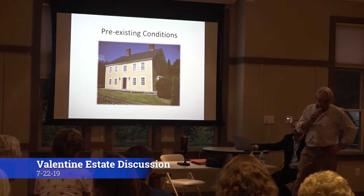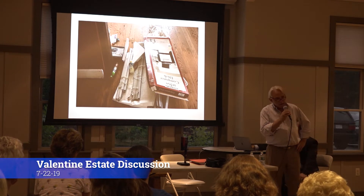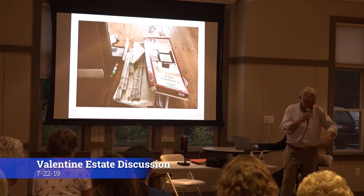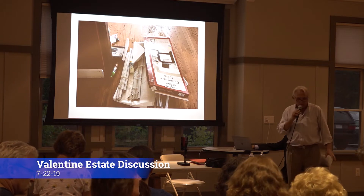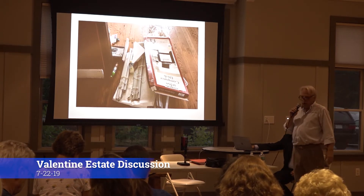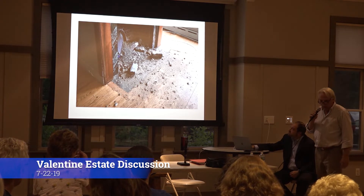I call this the pre-existing conditions. We walked in there and in the past the building had been cut up and used for different apartments. It was not in a very good condition. So one of the first things we had to do was go in there and start to clean it up. This is what I call the pre-condition — this is what we had to deal with when we walked in.